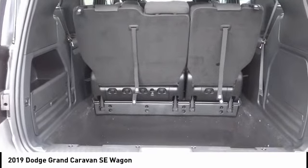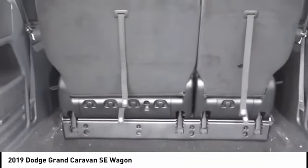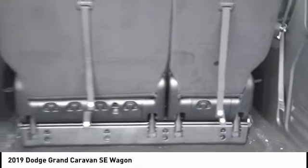Front wheel independent suspension, rear window defroster, rear window wiper. Come take a test drive today.